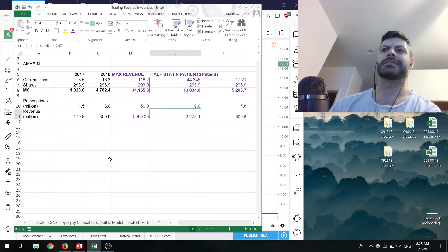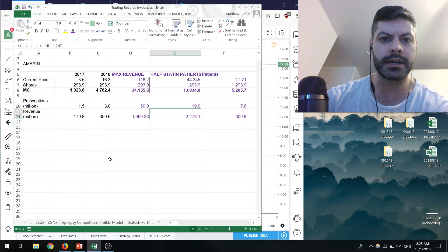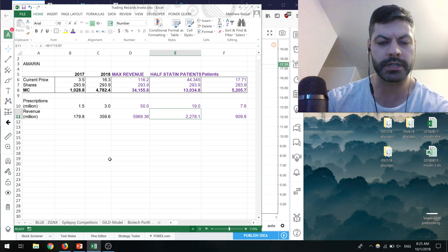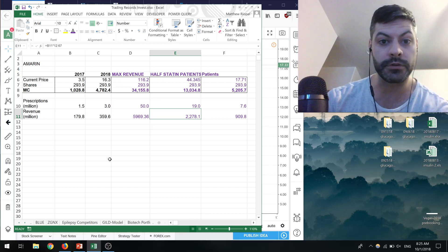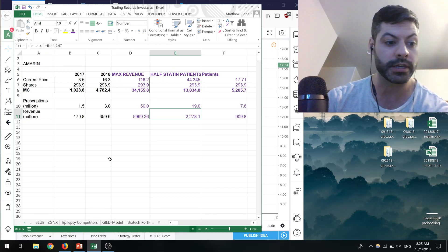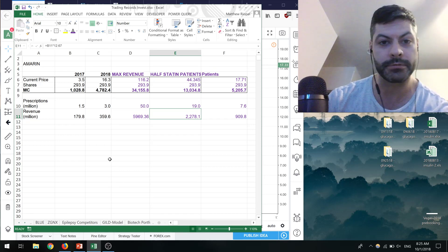Otherwise, I didn't do too many trades last week. I bought some Viking and scaled in a little more when it went into the 17s on Friday. I want to thank you guys all for watching — please leave me a comment, let me know what you think, and leave me a review on iTunes or YouTube. Going to wrap it up and we'll talk to you next time.